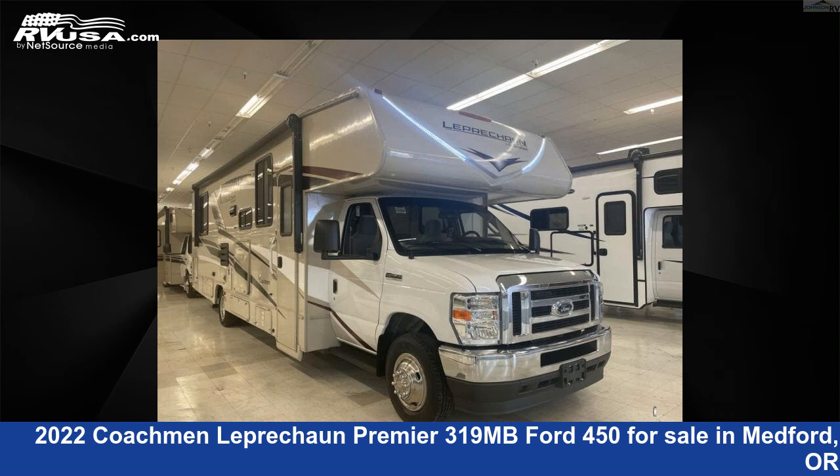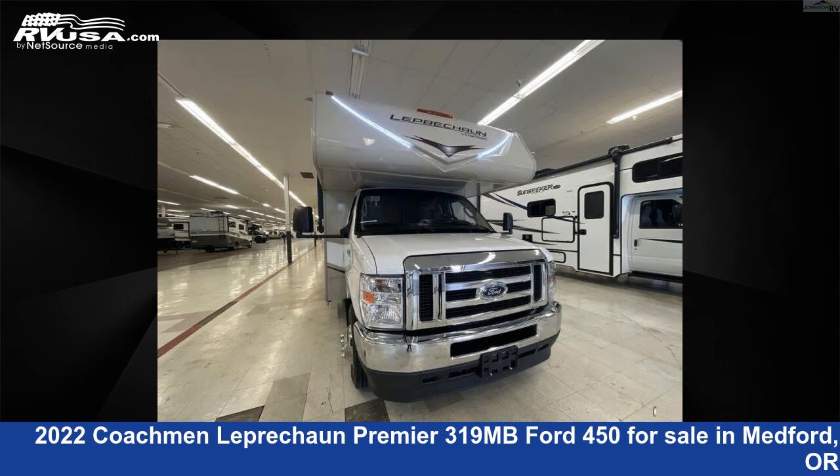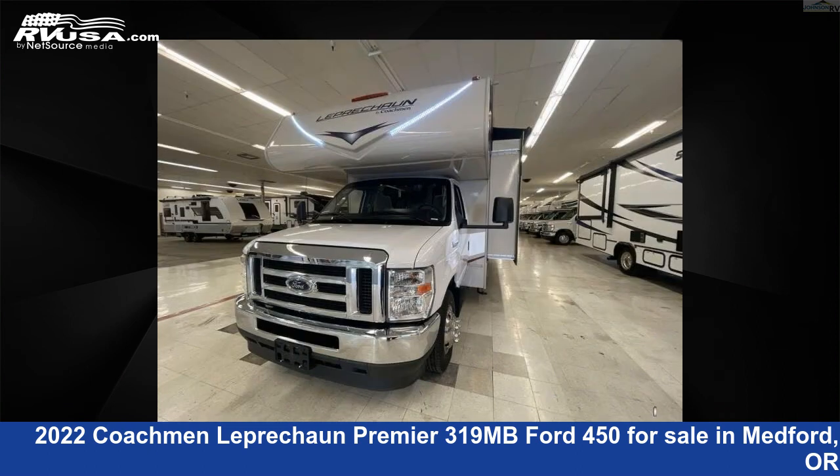This 2022 Coachmen Leprechaun Premier 319MB Ford 450 is a Class C RV. It is located in Medford, Oregon 97504 and is offered for sale by Johnson RV Medford. This used Coachmen is 32 feet 0 inches in length and features two slide-outs, sleeps eight, and 50 gallons fresh water capacity.